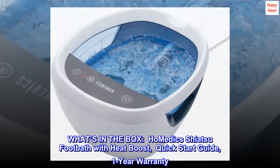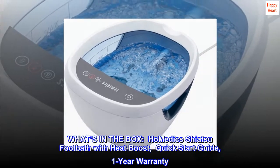What's in the box? HoMedics shiatsu footbath with heat boost, quick start guide, and a one year warranty.